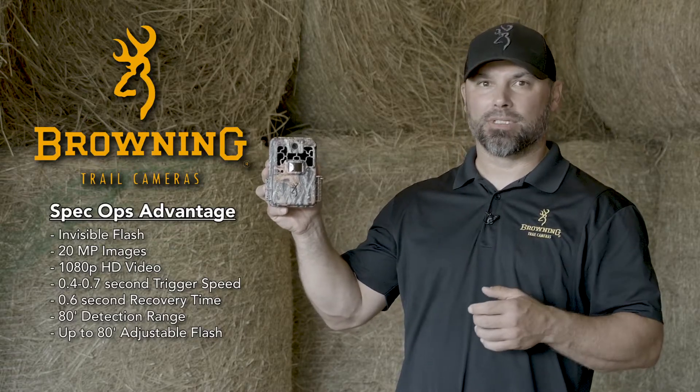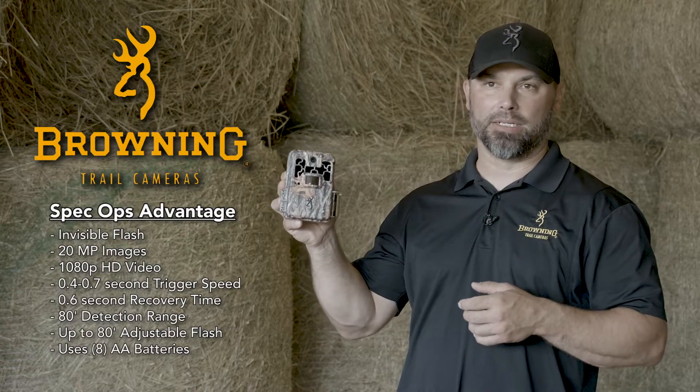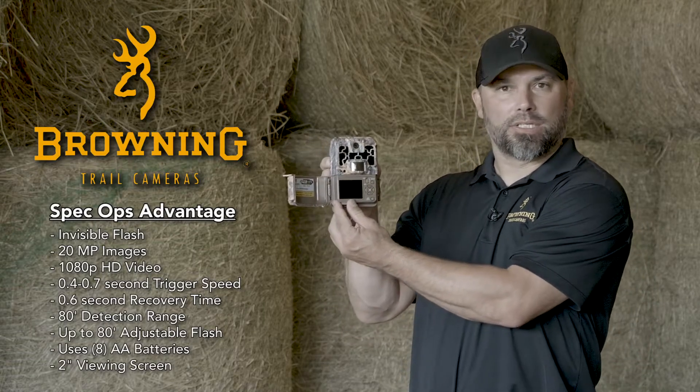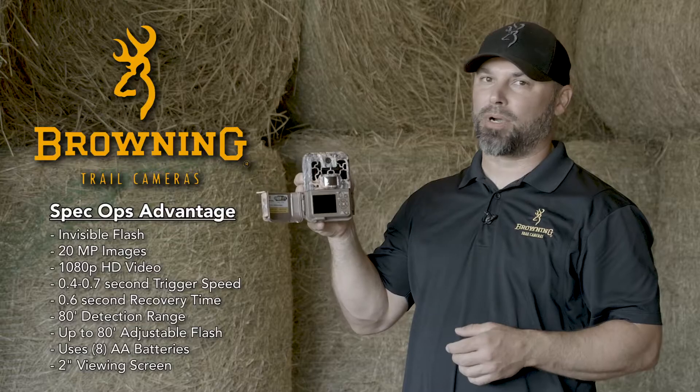This camera will produce over 10,000 images on 8 AA batteries. One of the convenience features of this trail camera is a two-inch viewing screen on the inside to help you frame the perfect shot.